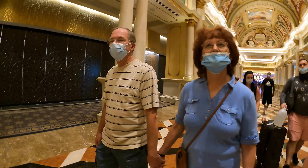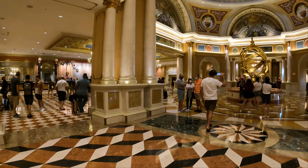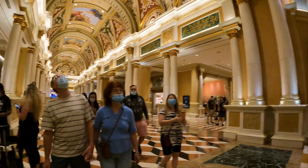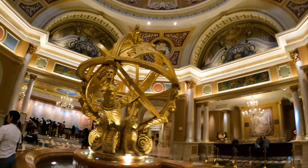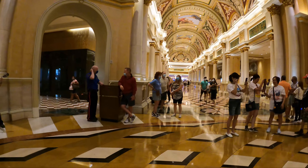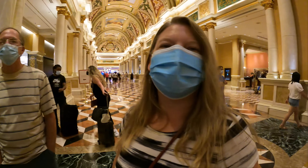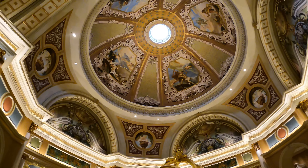They don't build these things for rich people — they build them for the others willing to put it on their credit card. And this is just where you check in. Yeah. Pretty impressive.